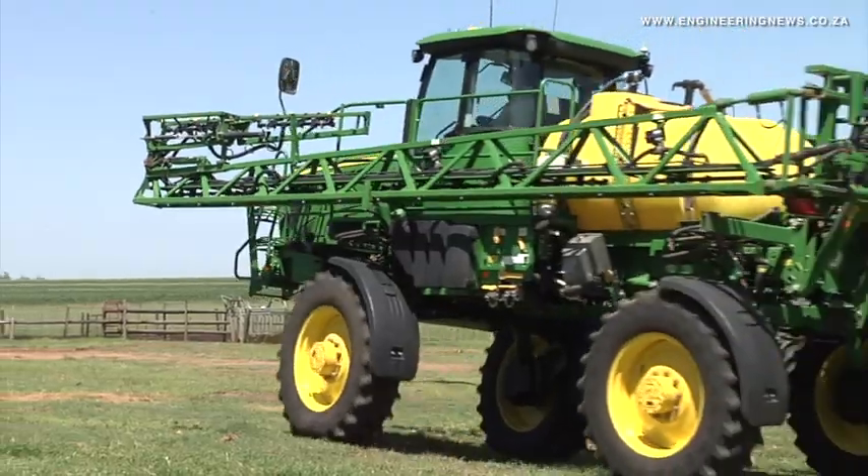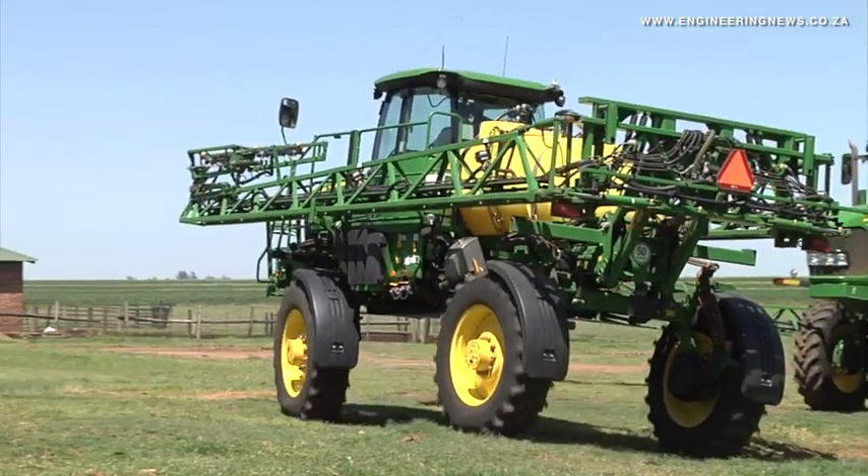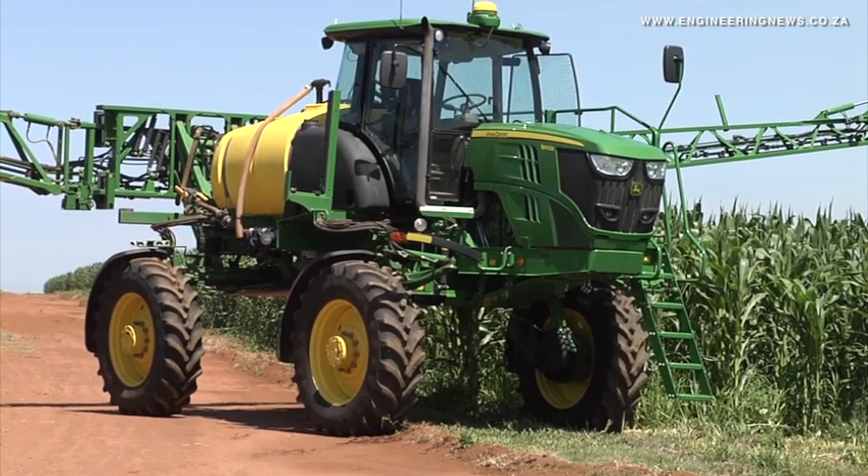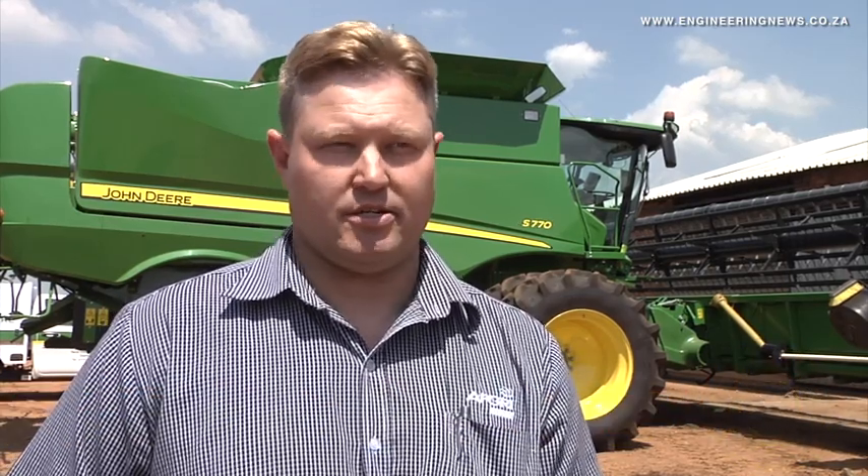AFGRI precision agriculture specialist Sean Swartz tells us more about what the company does to overcome the challenge. The new controllers that John Deere supplied are available in 4G. So where it was usually 3G, now the signal is a bit better, so we have more equipment connected.